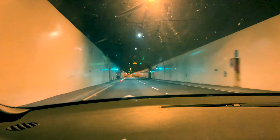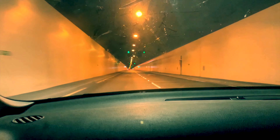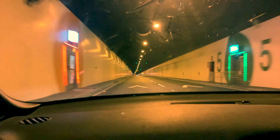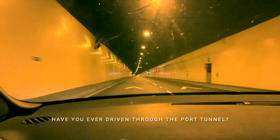The Dublin Port Tunnel forms part of the M50 motorway. Therefore if you're arriving off one of the ferries that dock at Dublin Port, you're likely to end up using this to head northward. Dublin is not an easy city to drive in after all, and this tunnel greatly simplifies getting out to the northern suburbs.